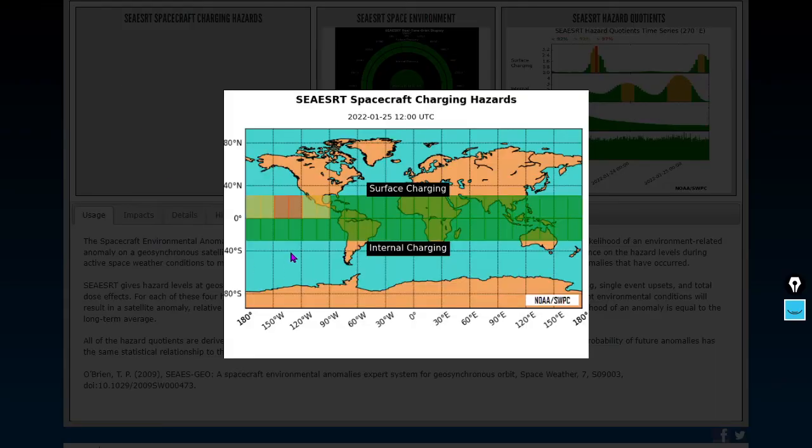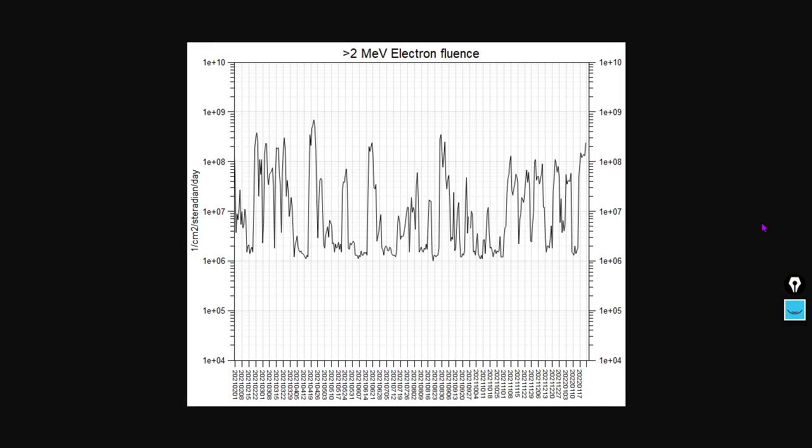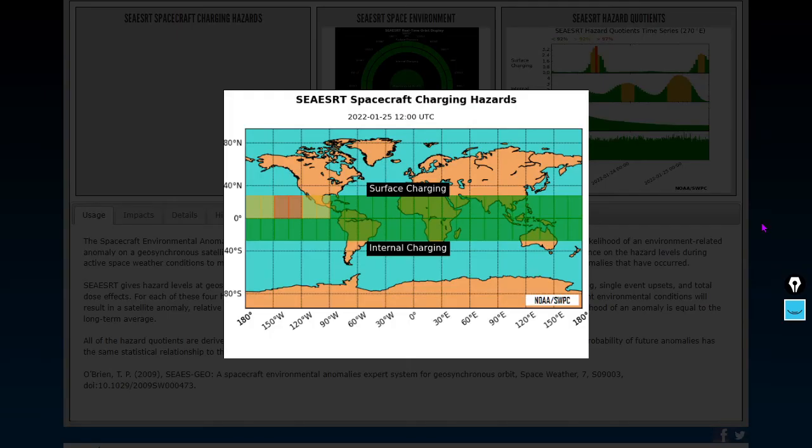We see some significant charging hazards moving over the central Pacific — some surface charging caused by the lower energy type of relativistic electrons. Surface charging could cause some minor communications breakdowns. Keep in mind, geosynchronous satellites are used for a lot of things and typically are in near-equatorial orbits.